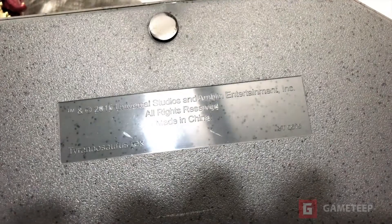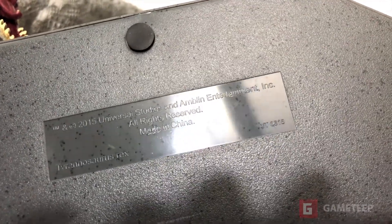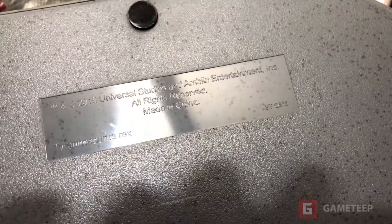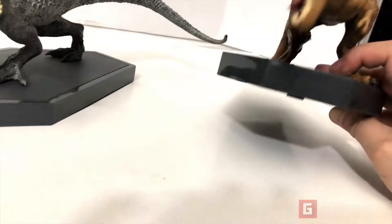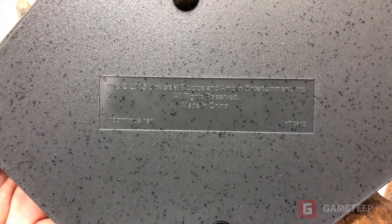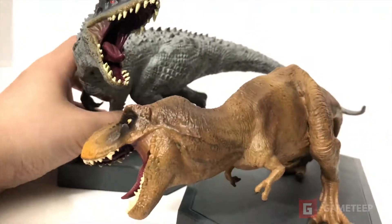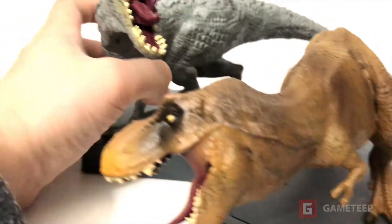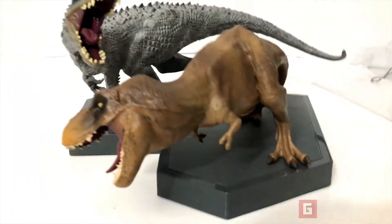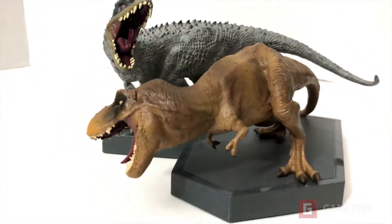It says Universal Studios, and I can see 'YouTube 0615'. It says Tyrannosaurus and 'Made in China'. I've been seeing a lot of things made in China — I guess it's nothing new. It looks like the Indominus Rex, marked 0615, and there's some weight to it which I like. There it is — the T-Rex and Indominus Rex.